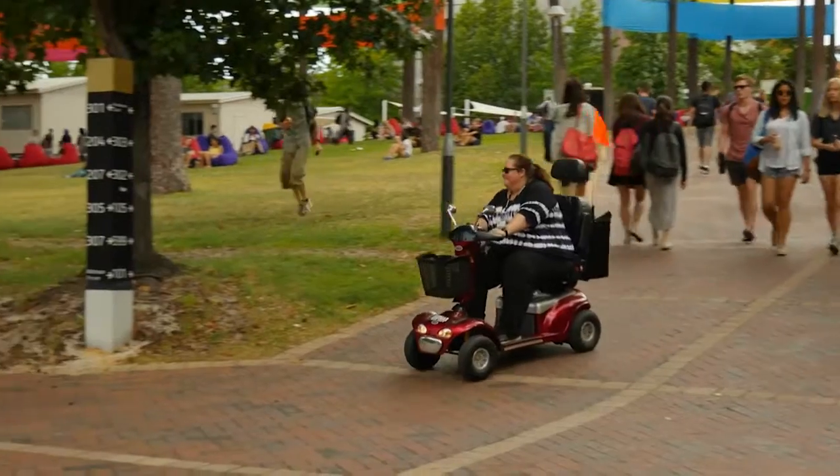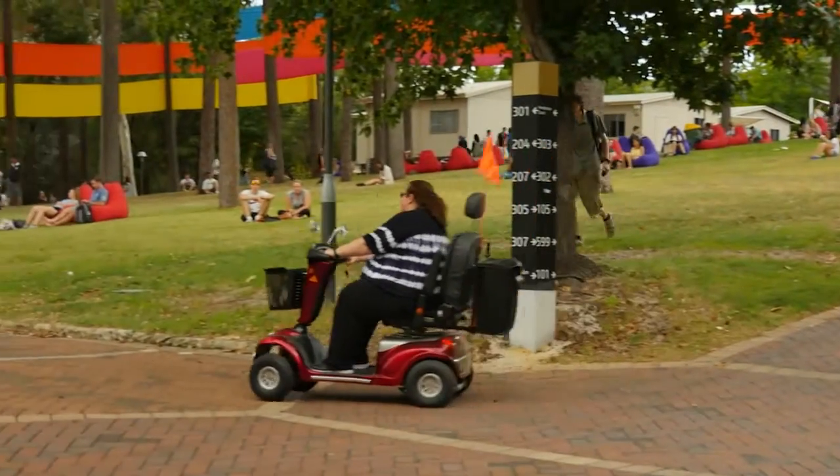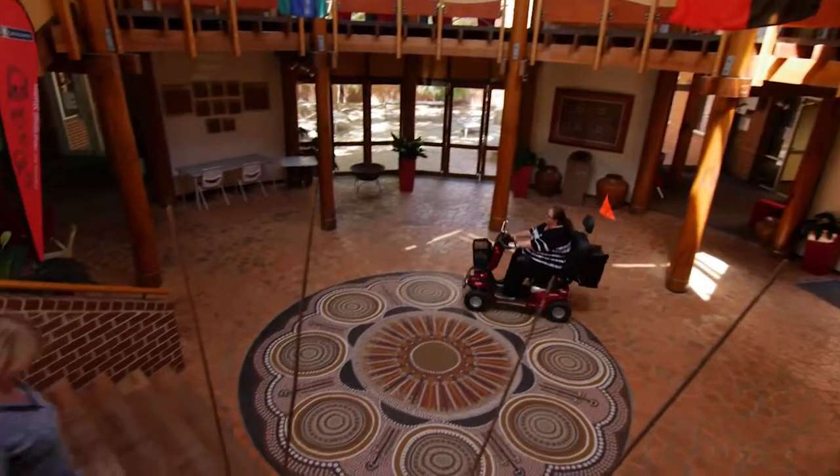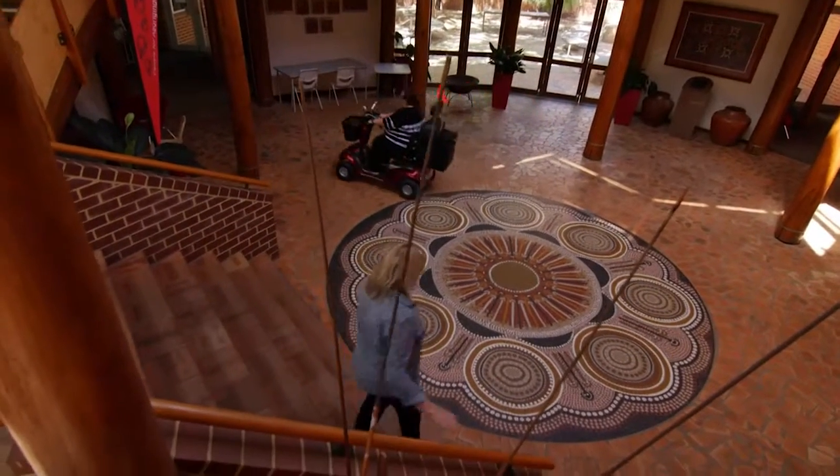It was over and above any expectations I could have possibly had. I ended up having people discussing access, where I could park, and then putting an application in for a motorised scooter. And the next thing you know I've got it. And then they basically said it's yours, you can have it.